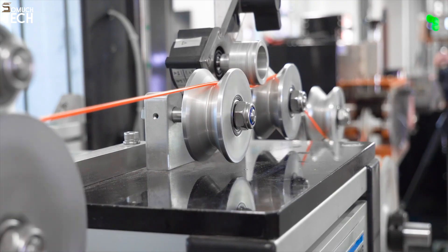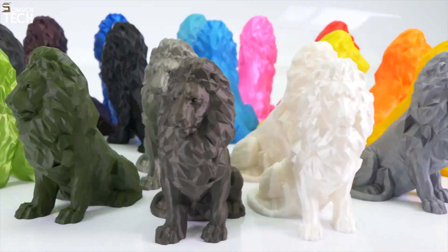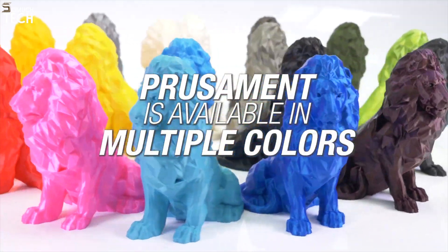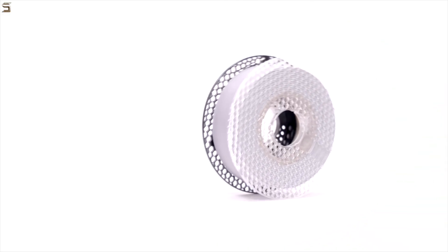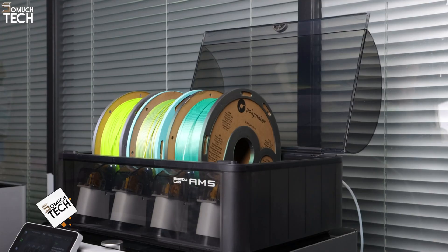The color options are stunning too, offering matte, silk, translucent, and even carbon fiber-infused blends. Even the spools are eco-conscious, made from recyclable cardboard. Prusament might be a little pricier, but if you want reliable results, it's worth every penny.